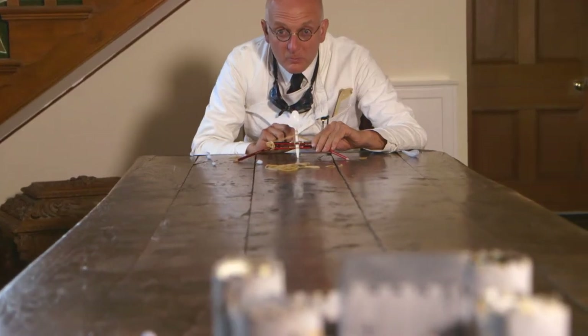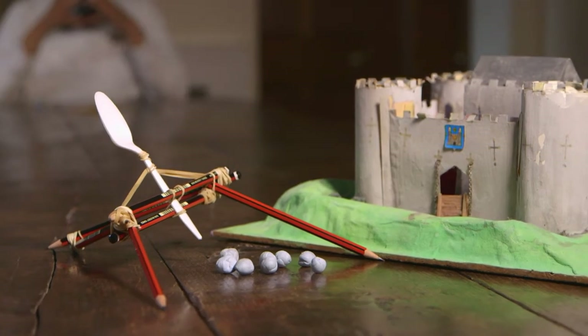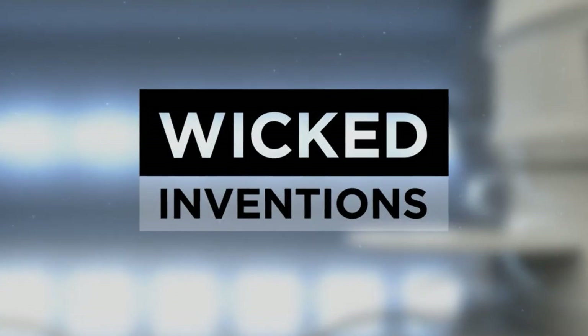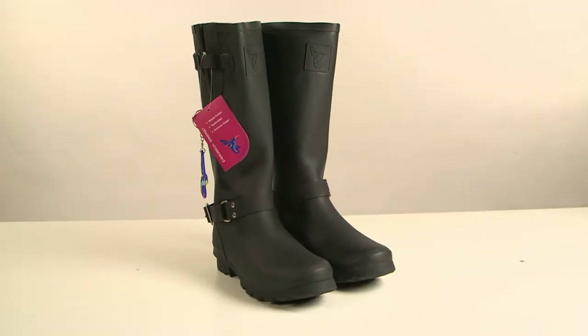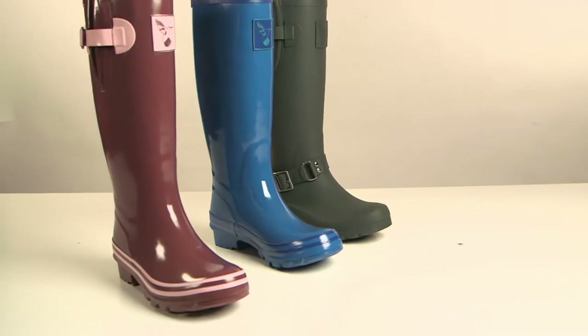So there you go — a fully functioning catapult made with pencils, rubber bands, and a plastic spoon. The essential footwear for keeping your feet dry in all conditions — the Wellington boot has become a staple item of everyday life.